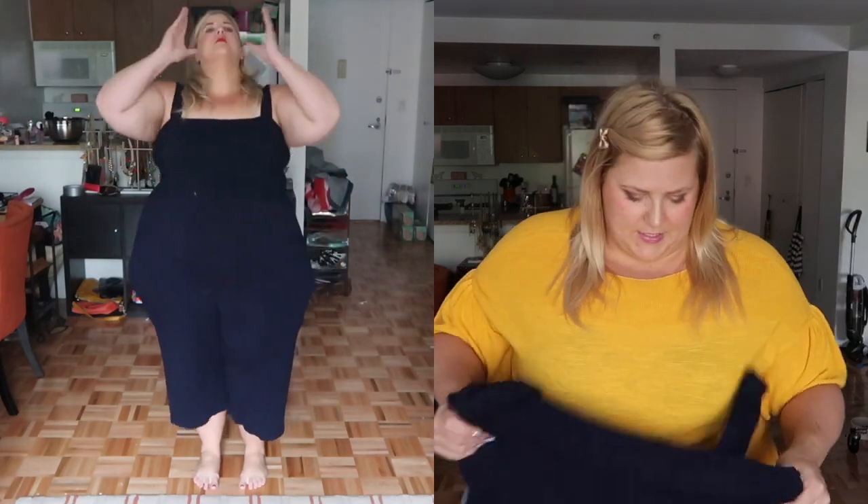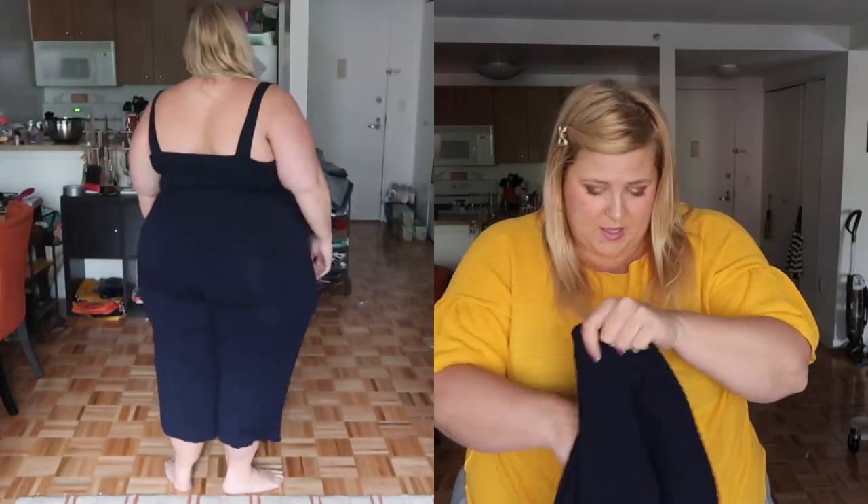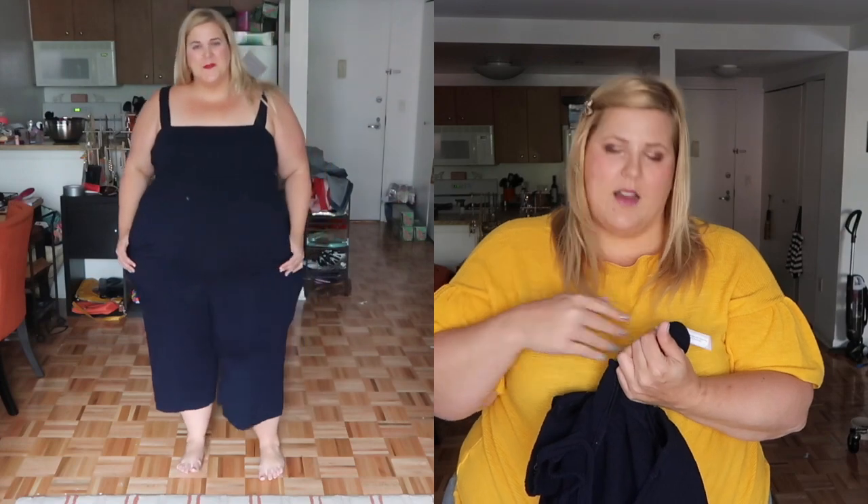If you watched my April favorites you'll have already seen this, but this is a jumpsuit from The Loft. It is my favorite item I've bought in a long time. It's a standard jumpsuit — the smocked top gives tons of support so you do not have to wear a bra. It has pockets, a nice wide-leg bottom great for airflow, and it's made of rayon and spandex. I'm obsessed with this; I wear it all the time.